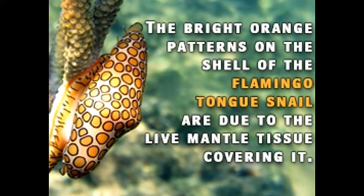The Flamingo Tongue Snail, Siphoma gibosum, is a marine gastropod mollusk that belongs to the family Ovalidae, which includes small to large sea snails that are predatory or parasitic. The Ovalidae family is commonly known as coriallis or false cowries.